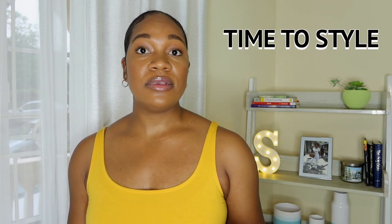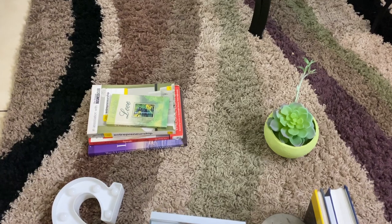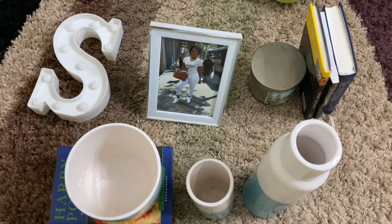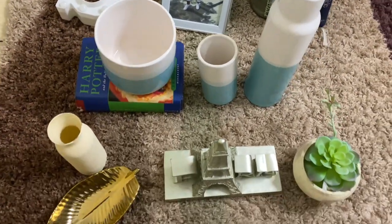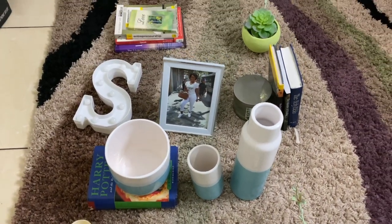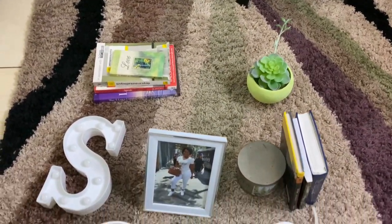The last tip I have for you guys is: style your bookshelf. If you've identified the place, gone on Instagram and Pinterest, the next thing left to do is actually style it. So let's get to styling! What you're seeing on the floor right now is the way I planned to set up my bookshelf — I laid it all out on the carpet so you could get an idea of how I plan to style it.